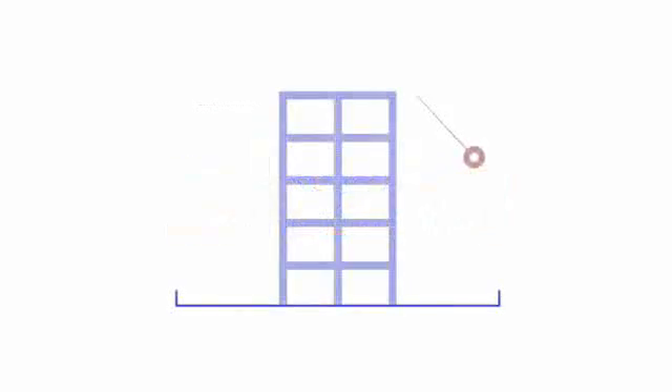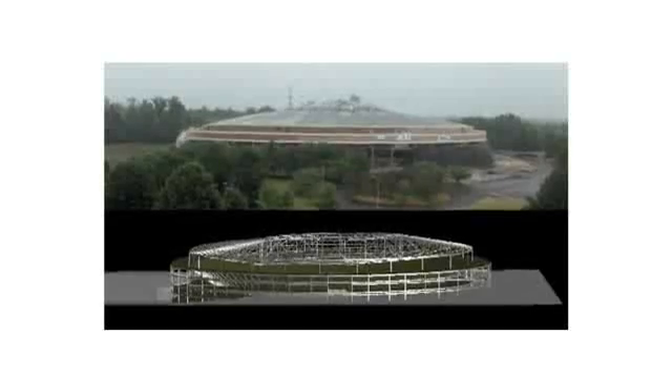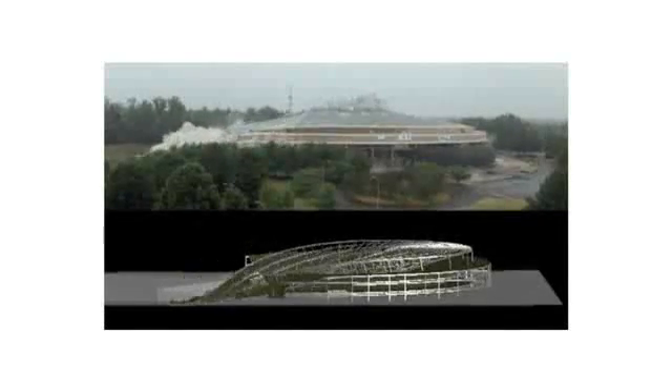Through the scientific improvement of the way we analyze structures, Extreme Loading for Structures has been able to break through the ability of engineering simulation to take into account the effect of cracking, separation, and the eventual collision and subsequent resting place of materials that are involved in a demolition or the breaking apart of any object.